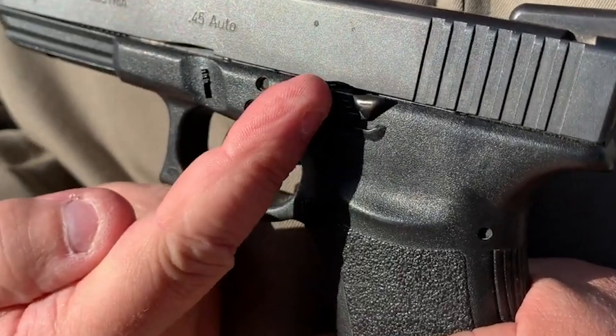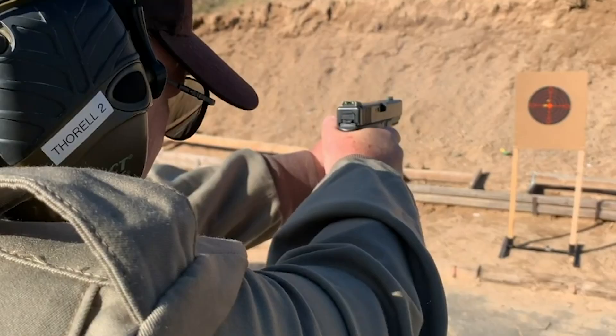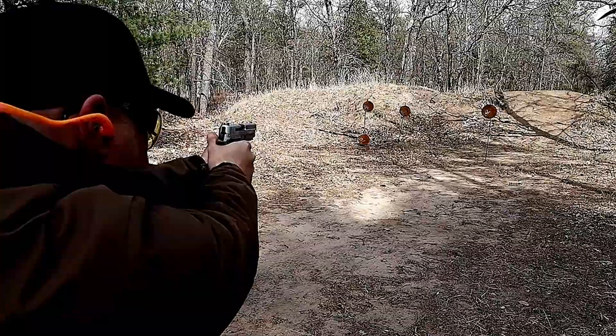Its Marksman barrel accurately delivers the power of the cartridge. Its dual recoil spring makes the recoil light and manageable. Furthermore, it features a magazine release that's reversible, which makes it an ideal option for left-handed shooters. Plus, you get drop protection, trigger safety, and firing pin safety as its safety action system.